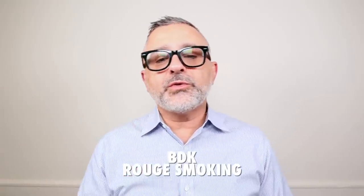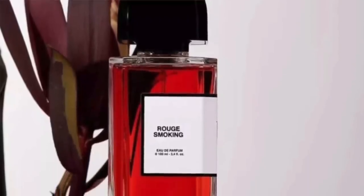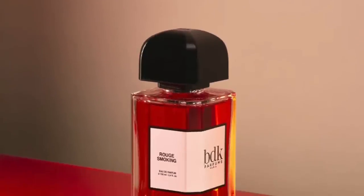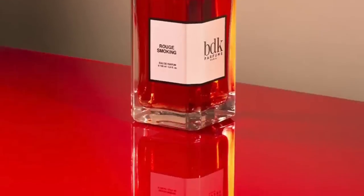Moving on to the House of BDK, this is Rouge Smoking — BDK's cherry fragrance. It's kind of a gourmand, fruity fragrance with heliotrope. Cherries and almonds appear frequently together, and there's also tonka beans, which is nutty, bitter, and almondy. Heliotrope adds light almondiness and powderiness, enhancing the fragrance to create a light fruity, vanillic gourmand with some spices, musks, and cashmere. So Rouge Smoking from BDK — I like that one and I like the house too.